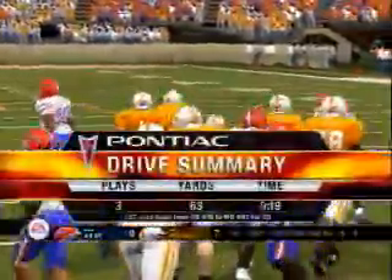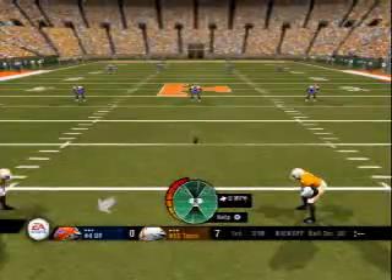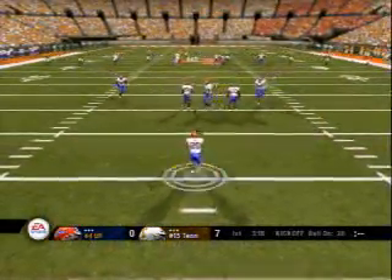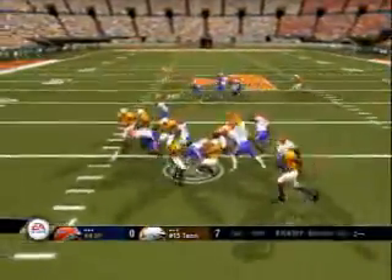Now we're going to take a look at the Pontiac drive of the game. He kicks off, gathered in at the six, and down he goes at the twenty-nine yard line.